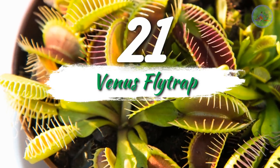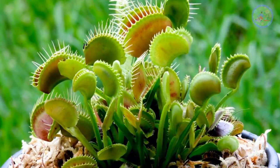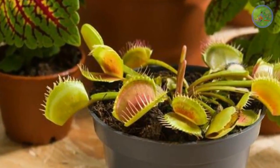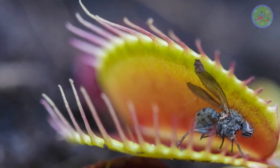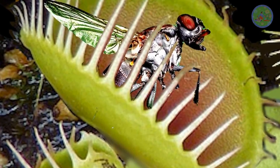Number 21: Venus Fly Trap. It is a carnivorous plant, meaning that the plant feeds on small insects. When an insect gets into contact with the plant, it closes its lobes promptly. To catch prey, the leaves of the Venus Fly Trap extend their lobes widely. The insects will be digested by this plant within 10 days.